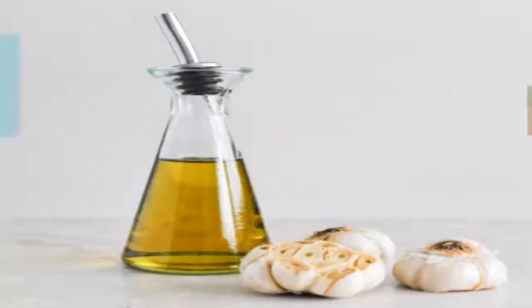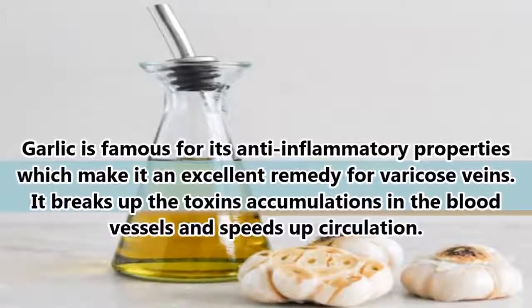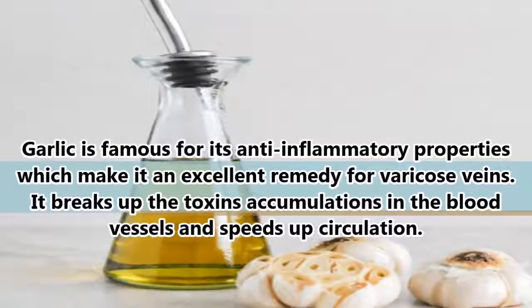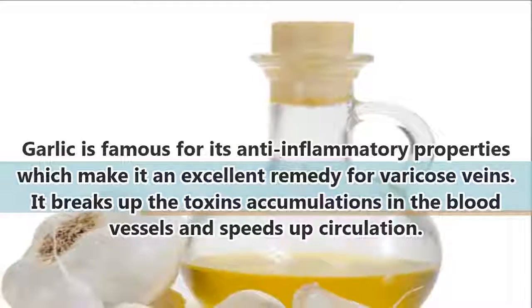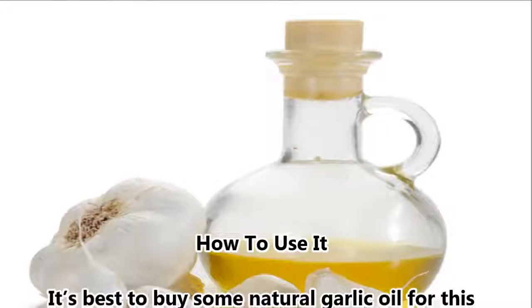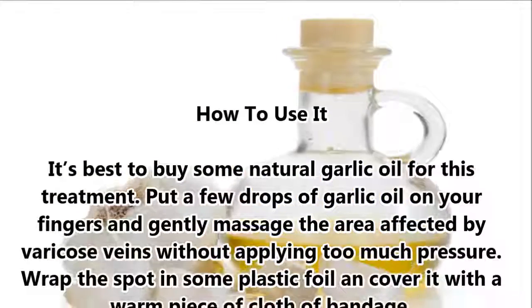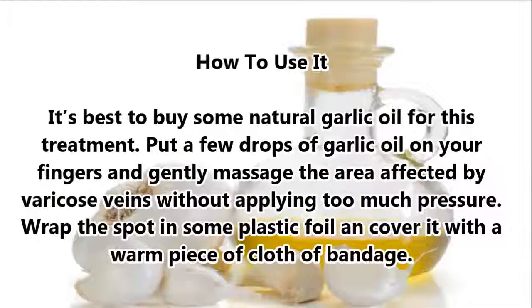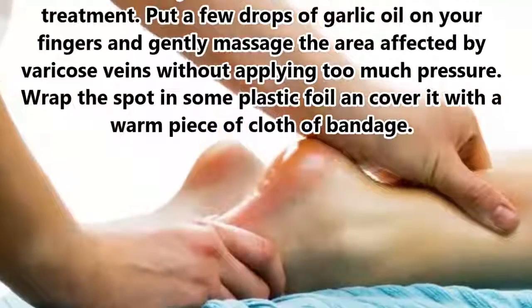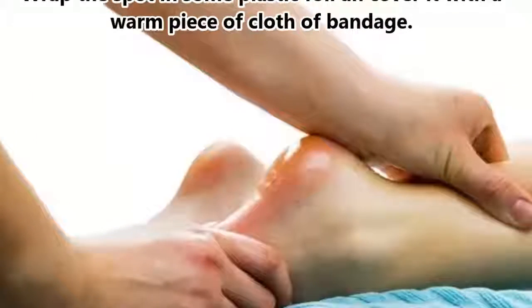Garlic Oil. Garlic is famous for its anti-inflammatory properties, which make it an excellent remedy for varicose veins. It breaks up the toxin accumulations in the blood vessels and speeds up circulation. To use it, buy some natural garlic oil, put a few drops on your fingers, and gently massage the area affected by varicose veins without applying too much pressure. Wrap the spot in some plastic foil and cover it with a warm piece of cloth or bandage.